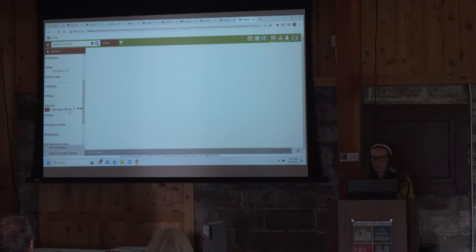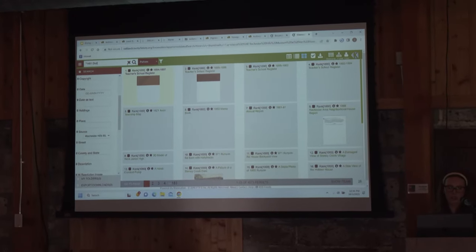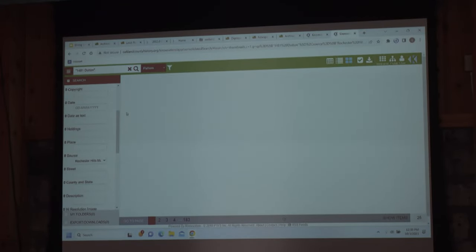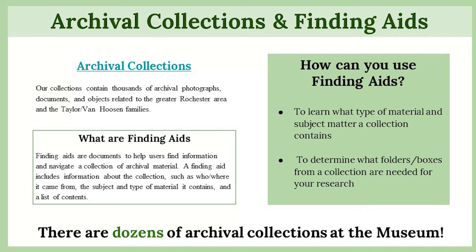We'll do a quick search on 1481 Dutton. I clicked Rochester Hills Museum as the source, so it just searches our collection. It's probably going to come up with a lot of newspaper articles, and sometimes there might be a photo. Within our collections, we actually have a lot of material on 1481 Dutton — it was the Fox family who lived there, and we have a collection of material from them.